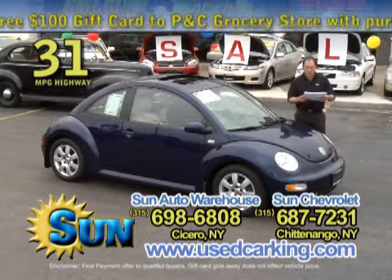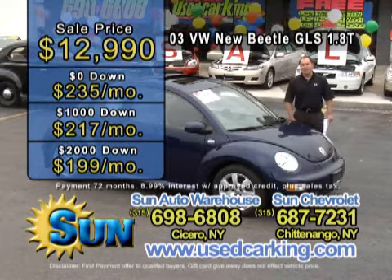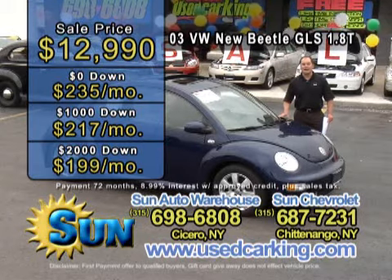A very affordable price on this one — just $12,990. Zero down is $235 a month, $1,000 down is $217 a month, and $2,000 down is only $199 a month.